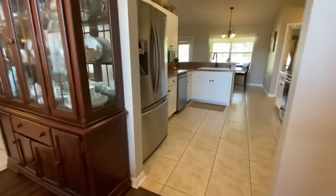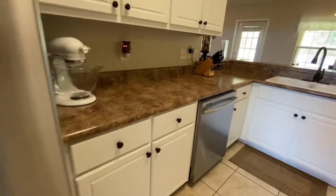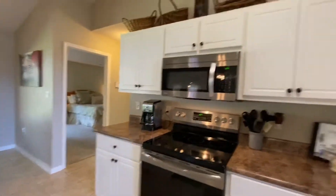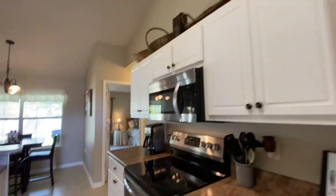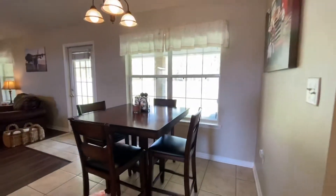It flows right into your kitchen from the dining room. There's a pantry. So you have a formal dining room and you have a breakfast nook.